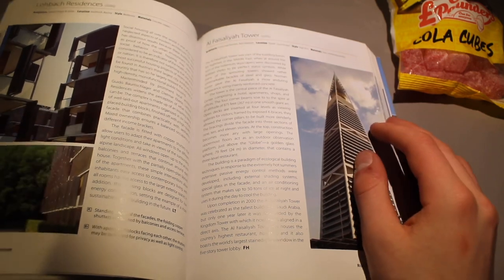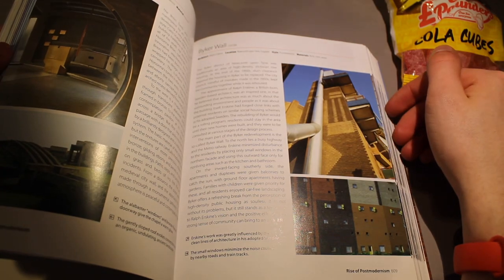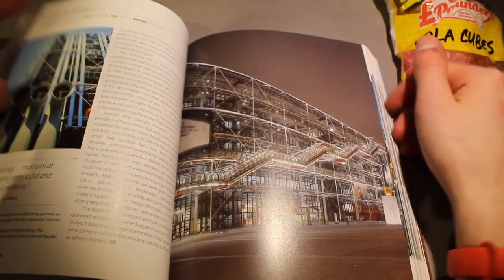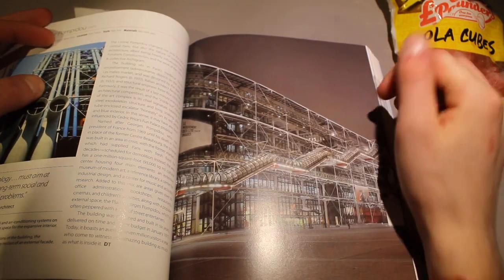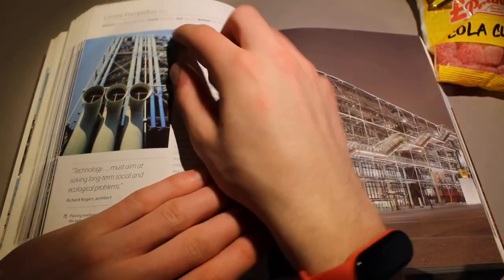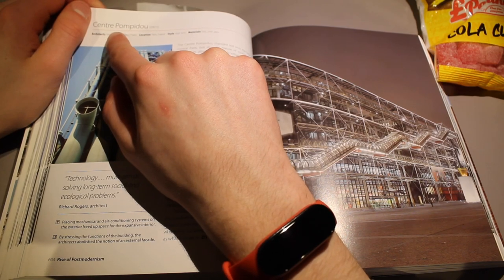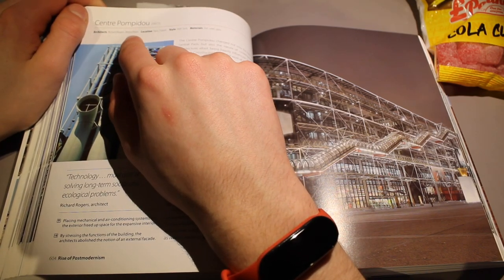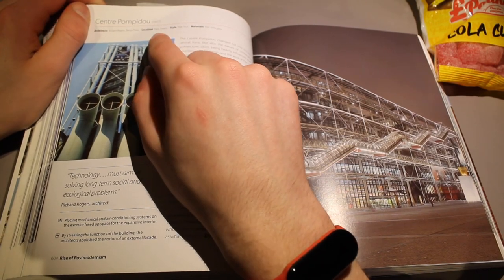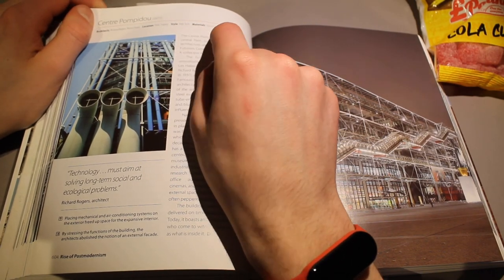These cola cubes are nice. We looked at these two last time. I believe this is in France — let's have a look at it. This is the Centre Pompidou. I don't know how you pronounce that. The architect was Richard Rogers and Renzo Piano, and the location is Paris, France — so I was right saying it's in France. The style is high-tech again, and the materials used were iron, steel and glass.